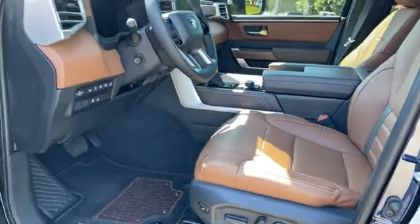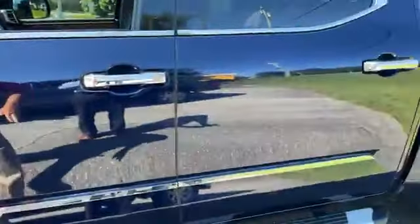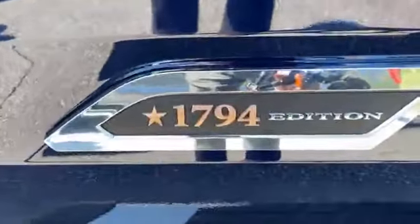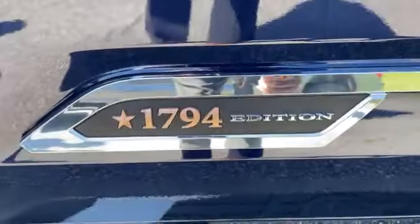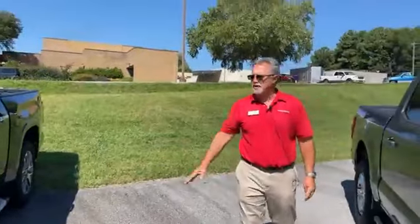I love the combination of the colors. That color's called Blueprint. And then of course you see the 1794 badging. It's a good looking truck. You've got that 3.5 twin turbo, it's going to give you more horsepower, more torque, and better gas mileage. So it's just a really winning combination.